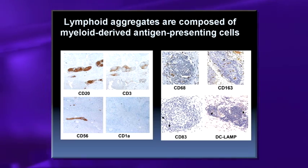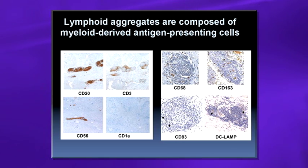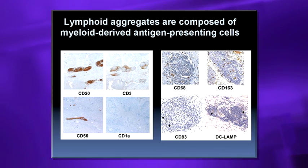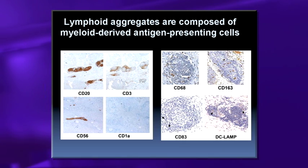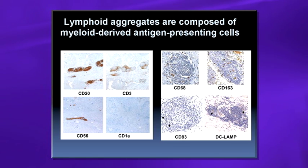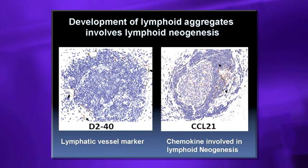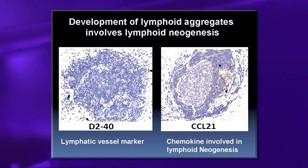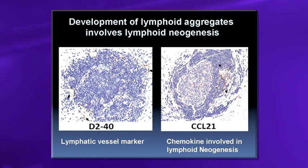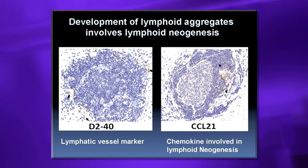Further characterization shows these lymphoid aggregates contain activated dendritic cells and monocytes: DC-LAMP and CD83 mark dendritic cells that will activate T-cells, while CD68 and CD163 are associated with monocytes that activate T-cells. They express a lymphatic vessel marker showing new vessel formation, and CCL21, a chemokine involved in lymphoid neogenesis, confirming they are actively developing.